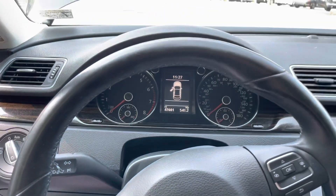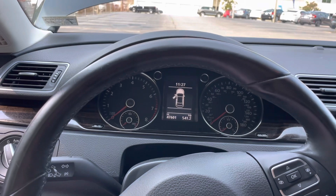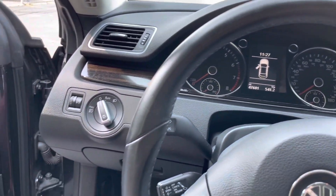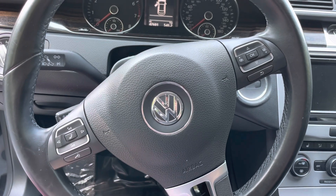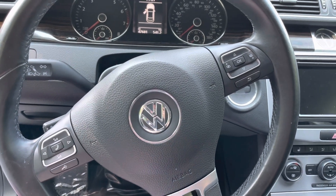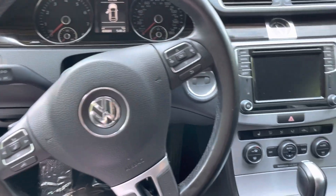Getting in, you're going to see the two gauge clusters and then the digital display in the middle. You're also going to have your headlight controls, voice control, Bluetooth controls, and sound control on the steering wheel.